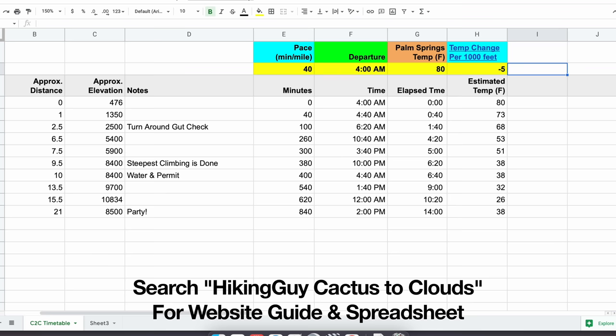I definitely recommend using that spreadsheet. Also, the tram shuts down for a couple of weeks in the fall — usually September — so I'll put a link to the tram website on the guide. You definitely don't want to hike all the way to the top and find the tram is closed and you have to hike back down. So make sure the tram is open before you go.